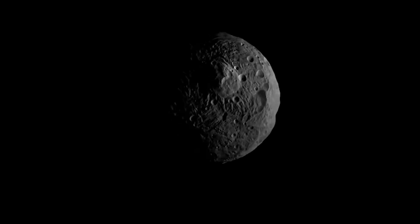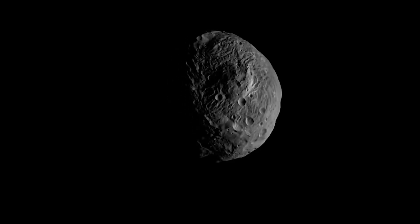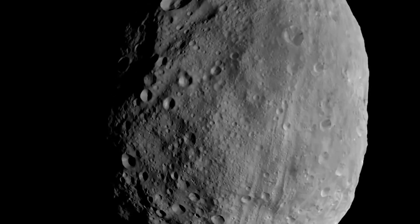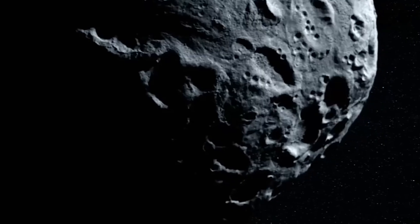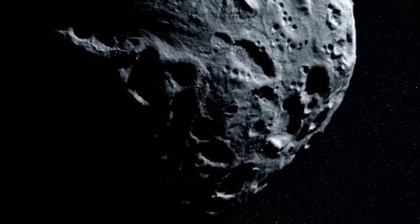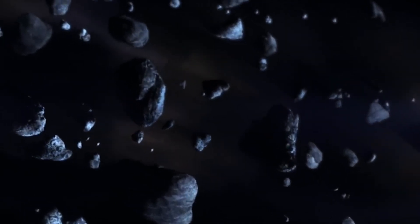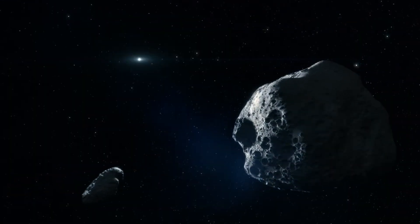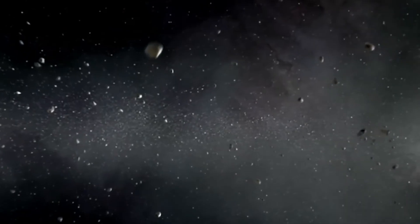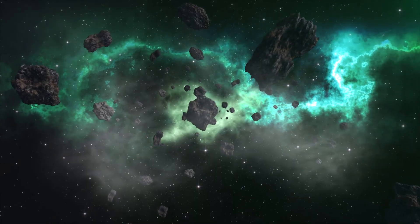While studying the asteroid belt has allowed scientists to better understand the conditions and materials present during a time when the solar system began to form — including signs of past volcanic activity and the presence of water and potentially organic molecules that point to the origins of life — the asteroid belt may also provide potential resources for future space exploration, including materials for construction in space and water, which is a necessary resource for the production of oxygen and hydrogen-based fuels.